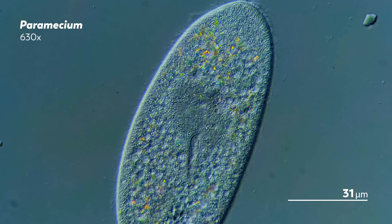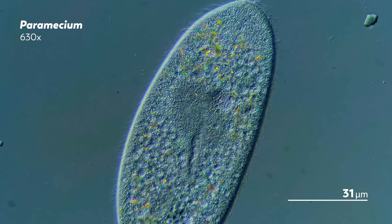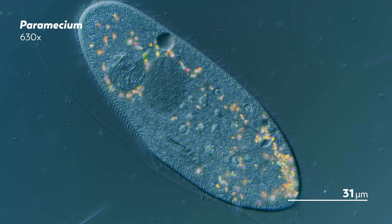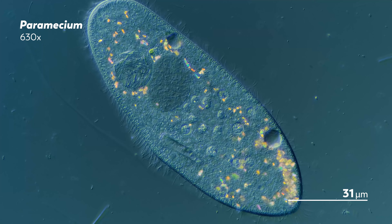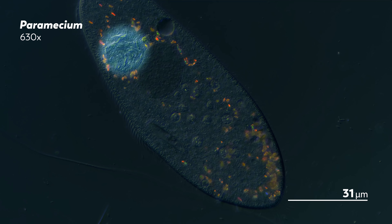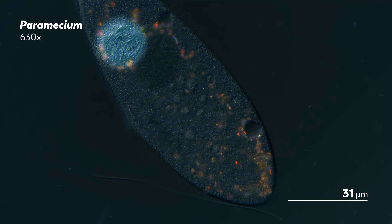This, for reference, is a healthy paramecium. You can see the round, healthy nuclei towards the center of the organism. And this is another paramecium. It looks similar to the one we just saw, only now the nuclei are filled with strange bumps. From some angles, one of the nuclei looks almost as if it's full of crystals.